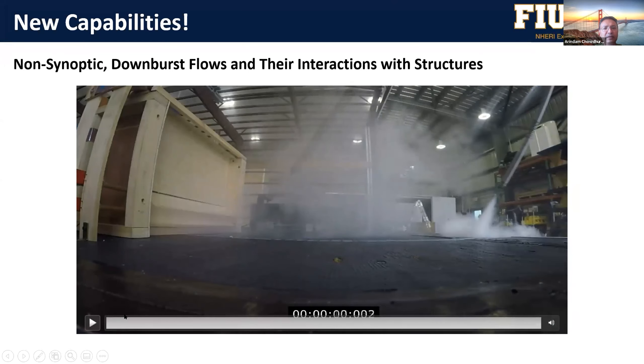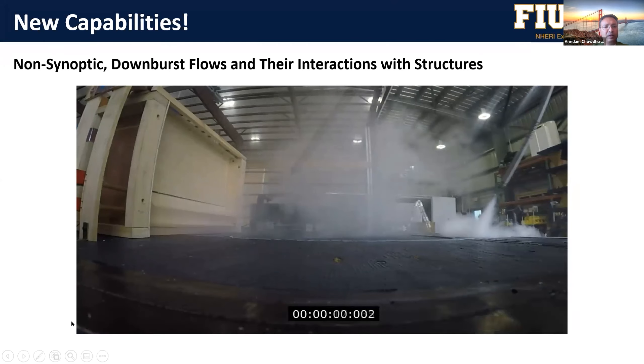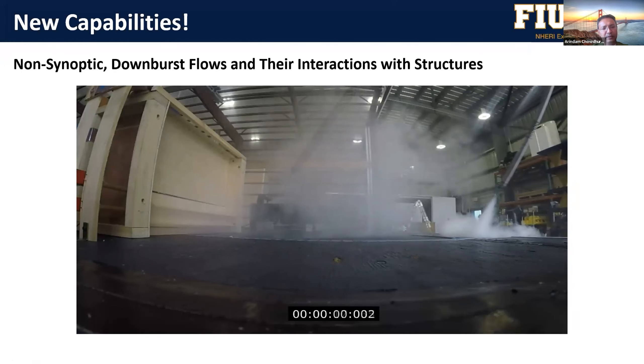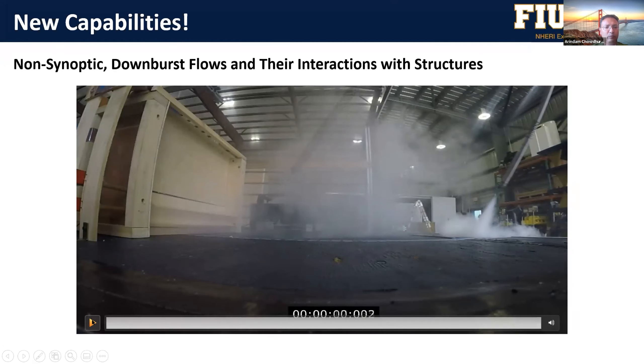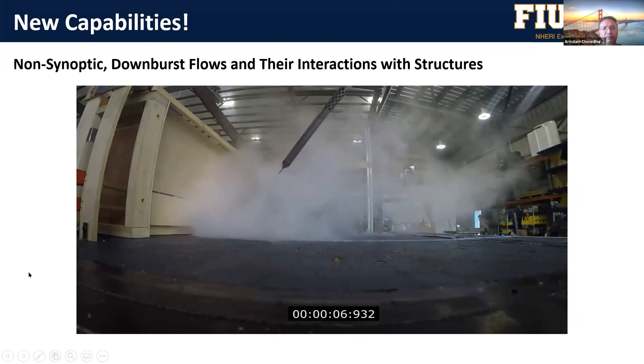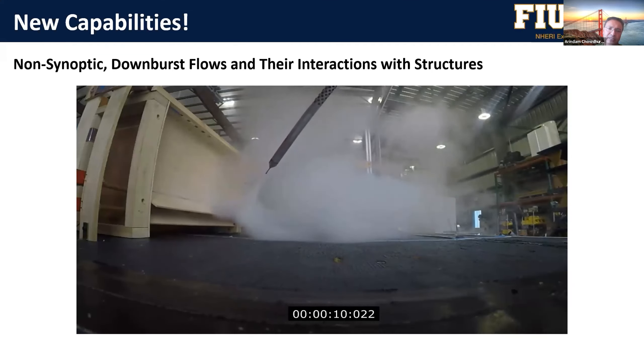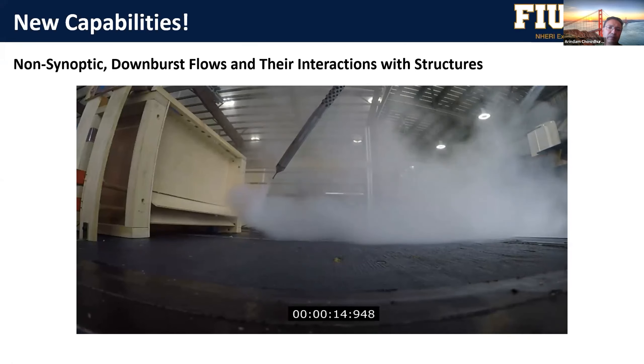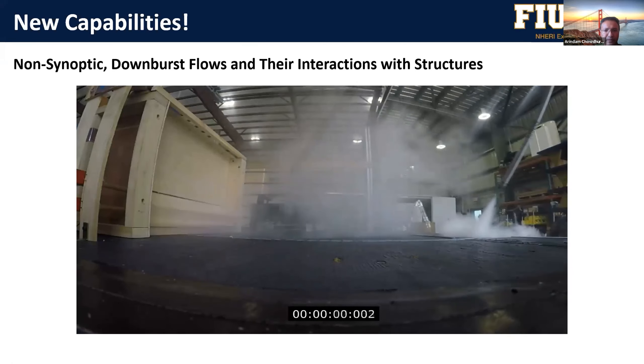This is something that Amal is going to present — we have our new downburst simulation. This is a small-scale system that Amal and her team developed before implementing it into the full-scale Wall of Wind. Through smoke, you can see a rolling vortex representing a downburst simulation, with gates that open up as flaps. We are going to have these kinds of non-synoptic flow capabilities in the Wall of Wind, so if you are interested in these kinds of proposals, we can definitely help.